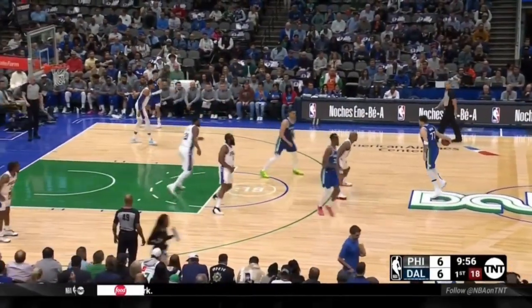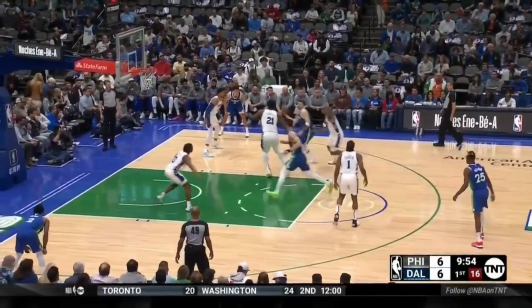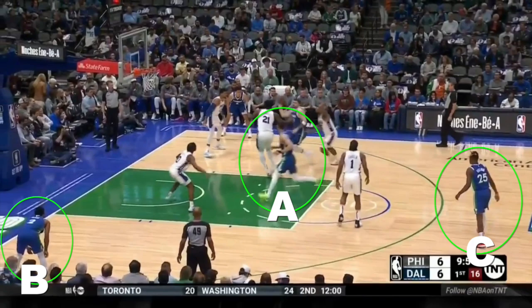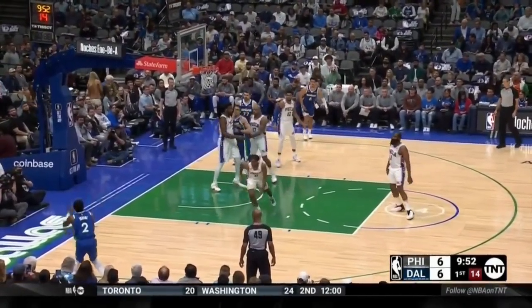Let's try a little test to evaluate where your basketball IQ currently stands. As Luka comes off the ball screen here, which pass do you think will get his teammate an open shot? Is it A, the lob to Dwight Powell, B, the corner skip pass to Kyrie, or C, the lift to Reggie Bullock? If you chose B, you would be correct. And that is a pass that high IQ passers make all the time. Let's break it down.